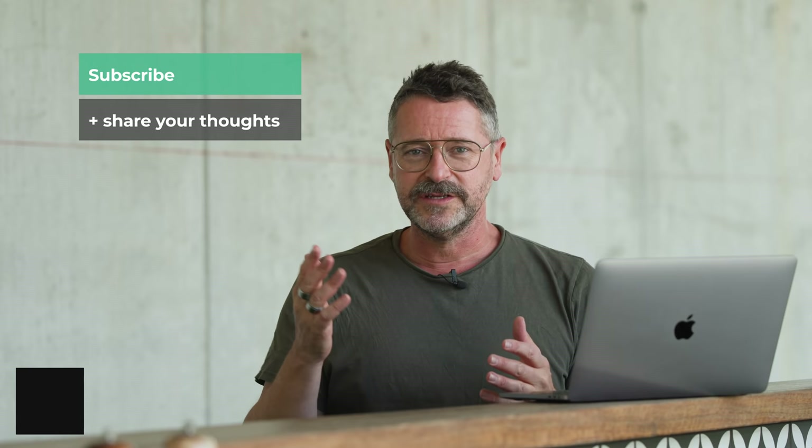If you haven't subscribed, please do so below the video, hit the notification bell, and leave a comment on the Mazda CX-60 or on Chasing Cars. Thanks for watching.